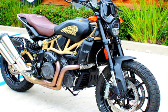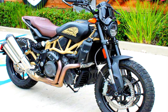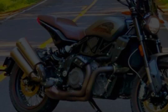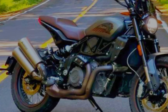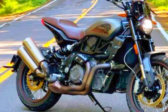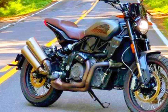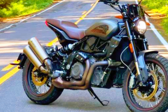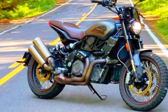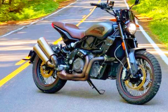The FTR Rally has a distinctive and striking look due to its retro style design, which includes matte finishes, an aviator seat, rally windscreen, and knobby tires. The FTR Rally is propelled by a 1200cc V-twin liquid-cooled engine that produces a powerful 120 horsepower and 87 pound-feet of torque. It is appropriate for both on-road and off-road experiences, thanks to its six-speed gearbox and Pirelli Scorpion Rally Star dual sport tires.